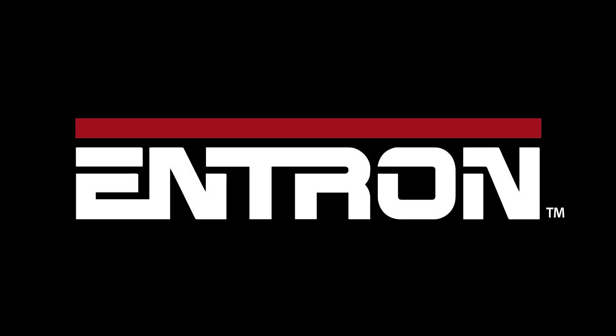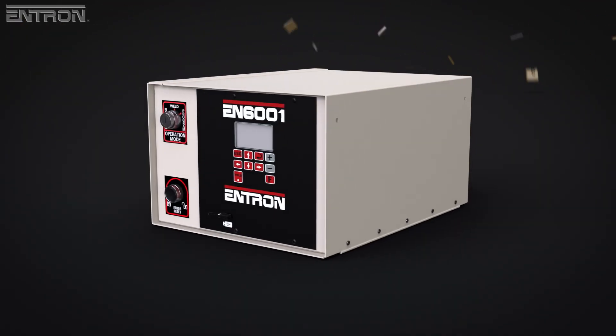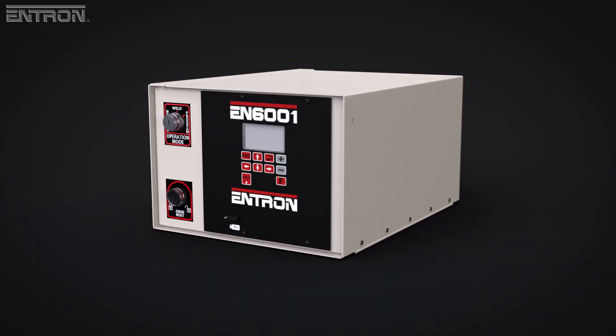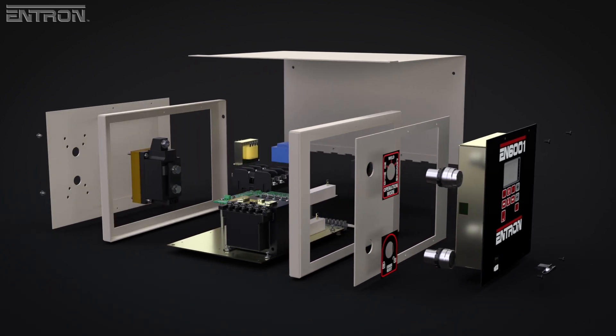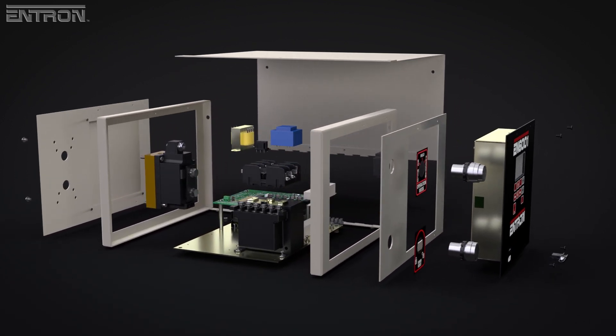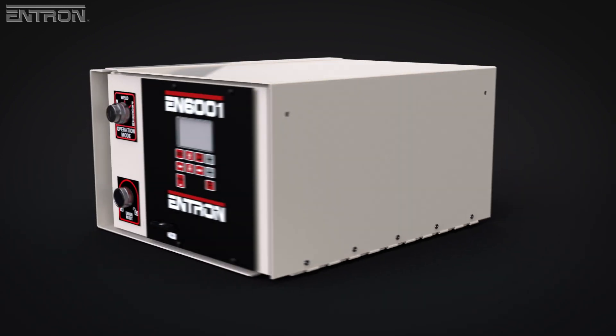Entron Controls, a full-line manufacturer of resistance welding controls, presents the best-selling EN6001, loaded with features that helps manufacturers improve weld quality, minimize scrap, avoid operator errors, and reduce training costs.